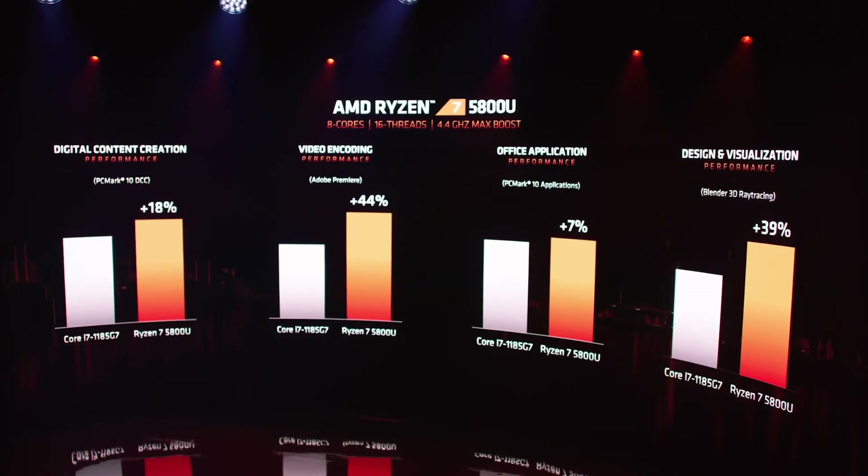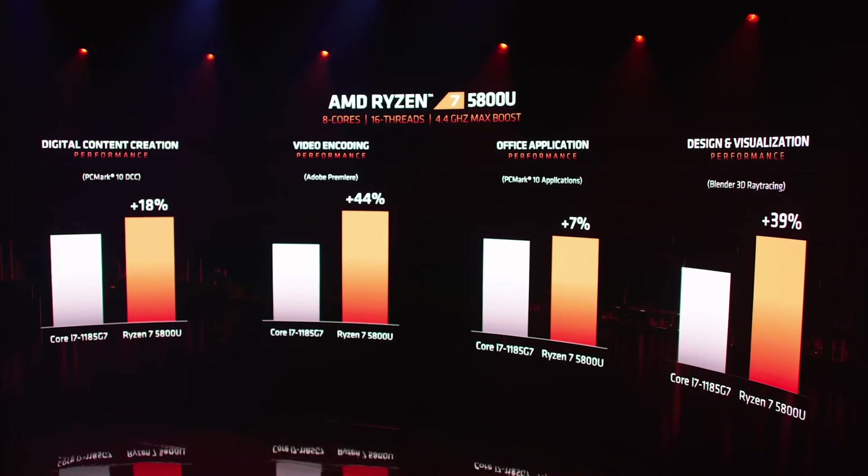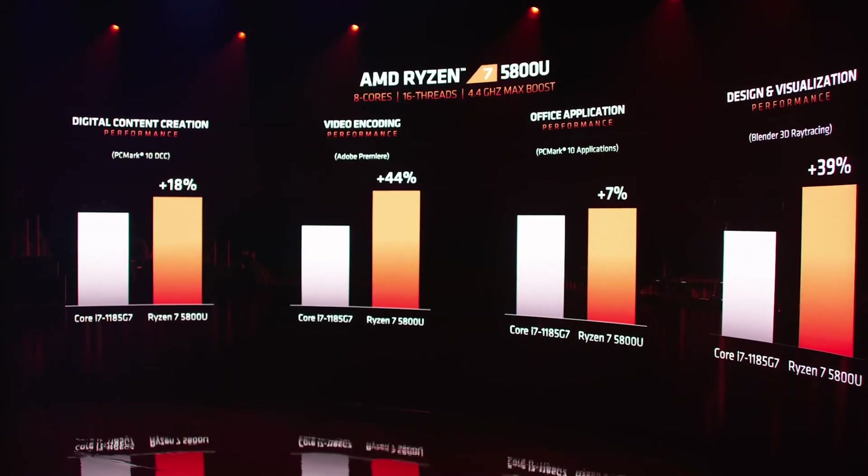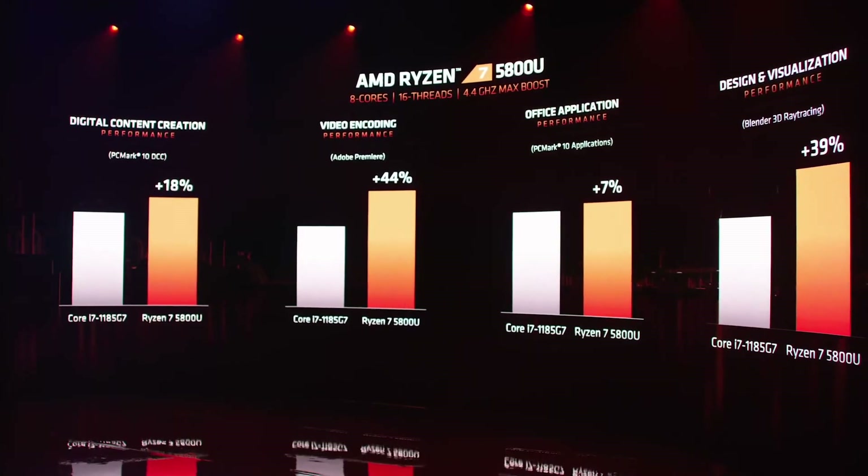When you take a look at the benchmarks across a large range of applications, it's very clear that the Ryzen 7 5800U just runs your software faster. It's a very special product — the fastest x86 processor in the world for thin and light notebooks.